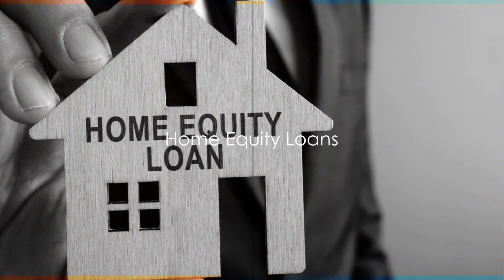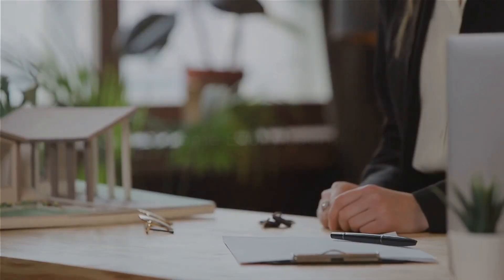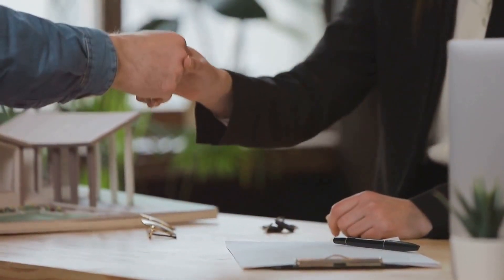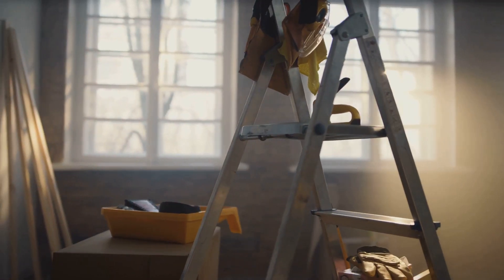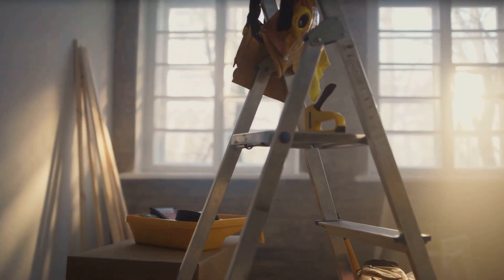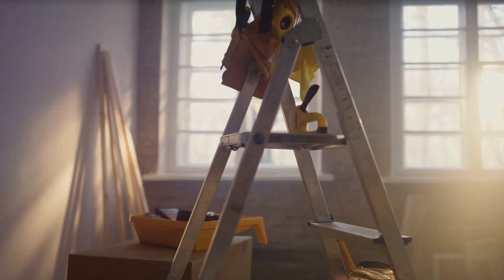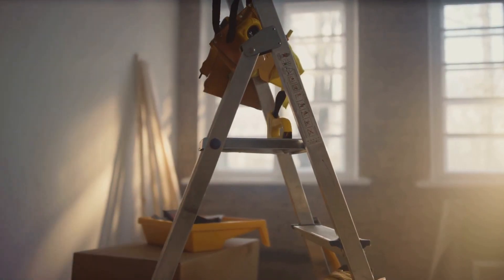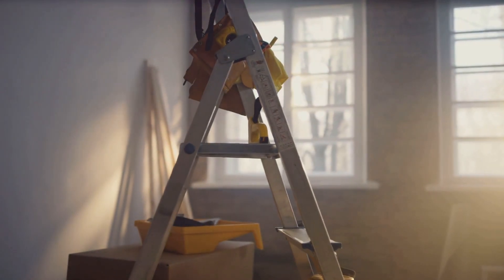Coming in at number four are home equity loans. These allow homeowners to borrow against the equity in their existing property. They're a great way to tap into the value of your home for renovations or to finance another property. This option, however, does come with a risk — if you default on the loan, you could potentially lose your home.